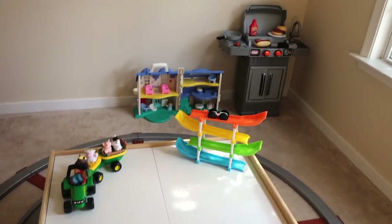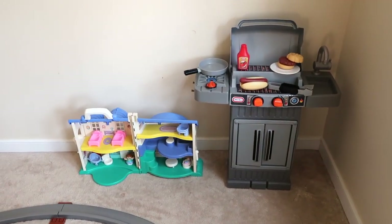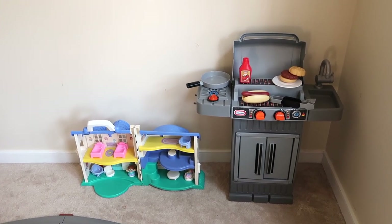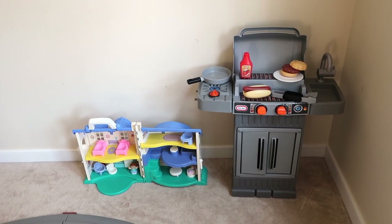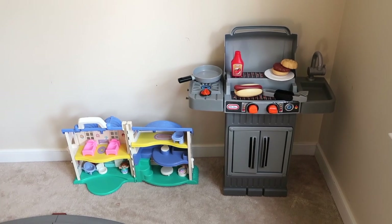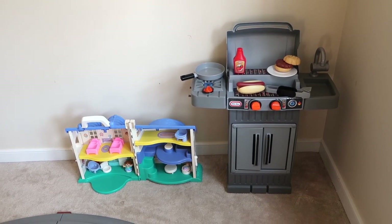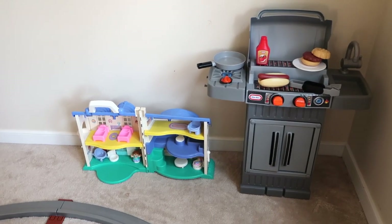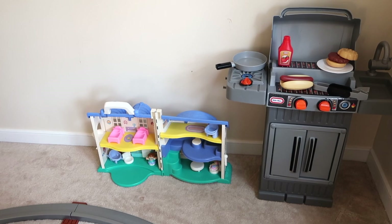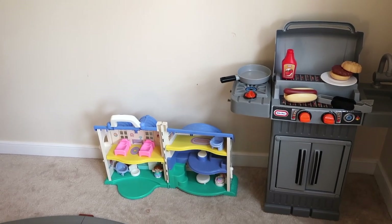Over in this corner we have the two newest additions to the playroom. That little grill he got for his birthday in June and he loves it. He has a kitchen at his grandparents' house and loves it, but we didn't quite have enough room for a full kitchen, so we just did the little grill with some food that goes with it. That little toy house was actually my husband's sister's when she was little, and she's letting us borrow it until she has babies.